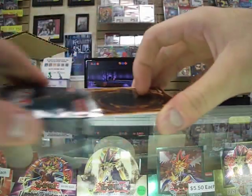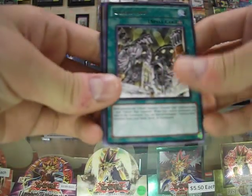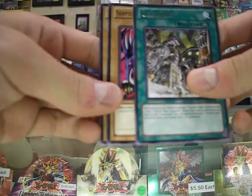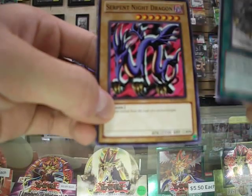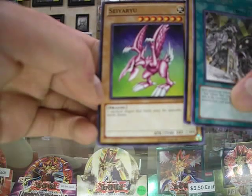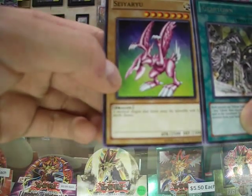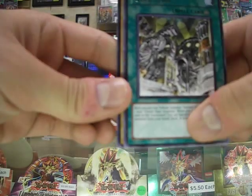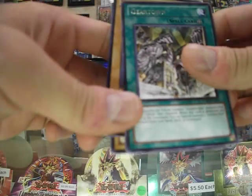Each pack comes with about three cards. Oh wow, Gear Town — to be honest, I actually needed one for my machine deck. Serpent Knight — oh, that's cool. That's actually a Secret Rare for Metal Raiders. And this card — I don't know how to pronounce it — but the cool thing is this came in Dark Duel Stories back in the day, if you guys remember that game. This was actually a holo card. Pretty cool.